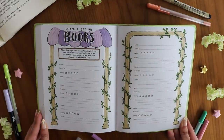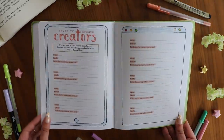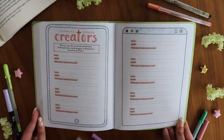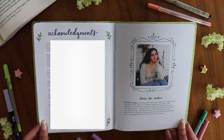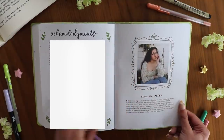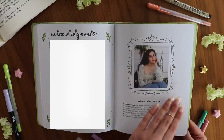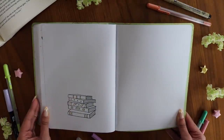Next is the 'where I get my books' spread — a place to record your favorite bookstores, libraries, and online bookstores, anywhere you get your books. Then there's a favorite bookish creators page, since this is a journal created by a bookish creator. Finally, the acknowledgements and about-the-author page wrap things up. I hope this flip-through gave you a good look at the inside.